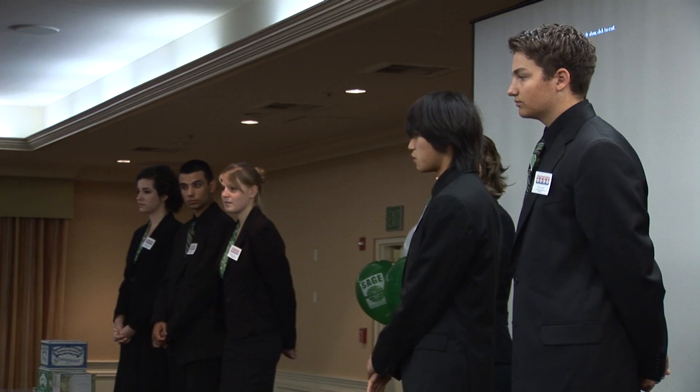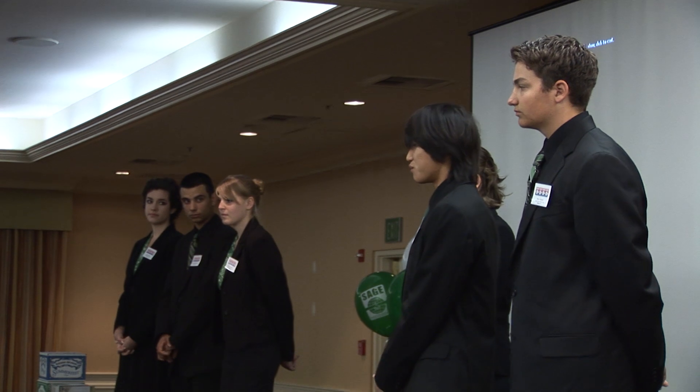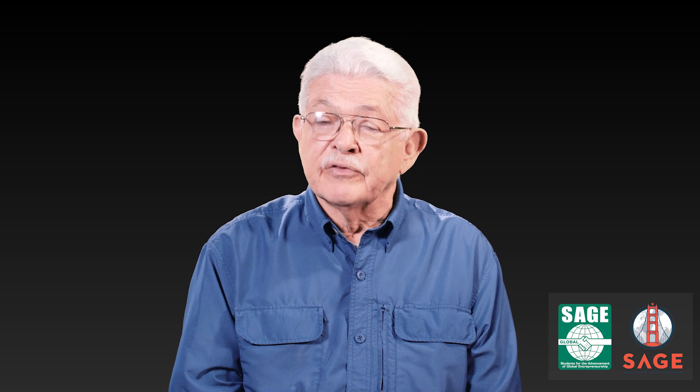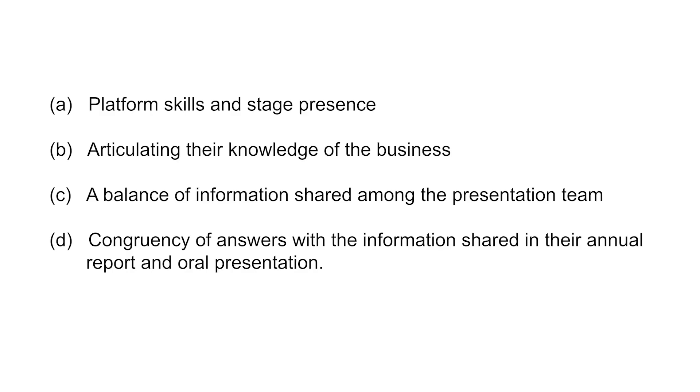The next 8 minutes will be the Q&A session, which counts for a total of 8 points. Judges will be looking for four things in the Q&A: A) platform skills and stage presence; B) articulating their knowledge of the business; C) a balance of information shared among the presentation team; and D) congruency of answers with the information shared in their annual report and oral presentation.